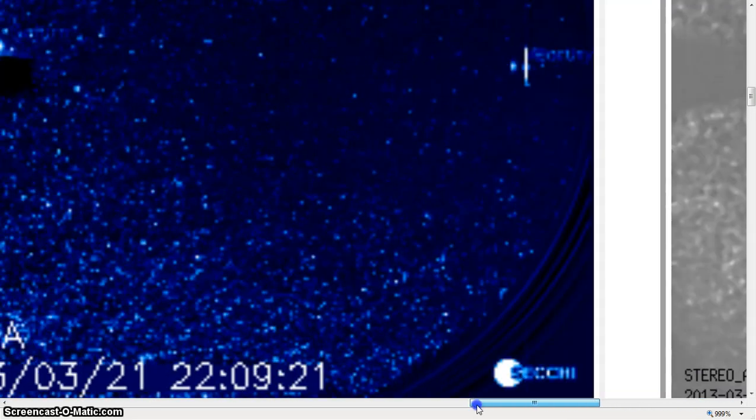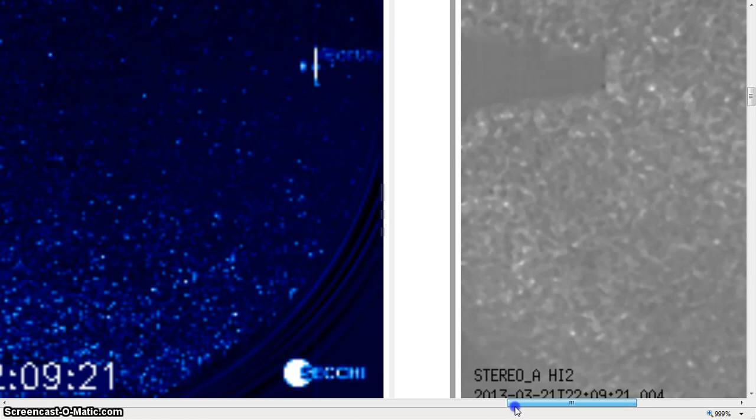We've got 921 for a time, it doesn't matter too much — about 2209, actually it's the exact same time. Now what this is, is a zoom-in shot in black and white to the right, and it's magnetic and you can see a lot more magnetic detail. The sun and everything is off to the right.